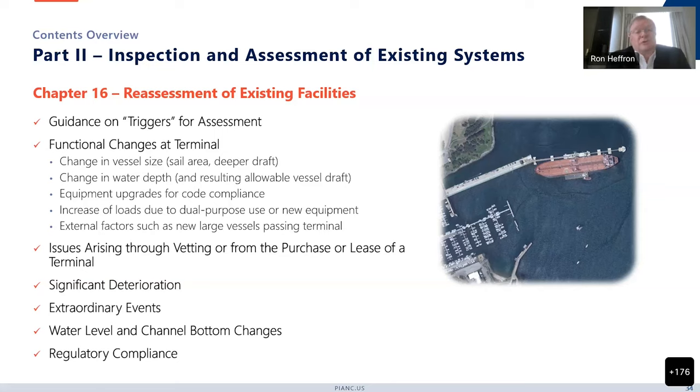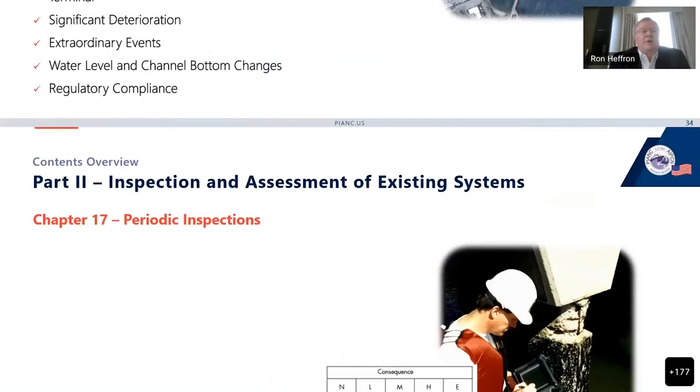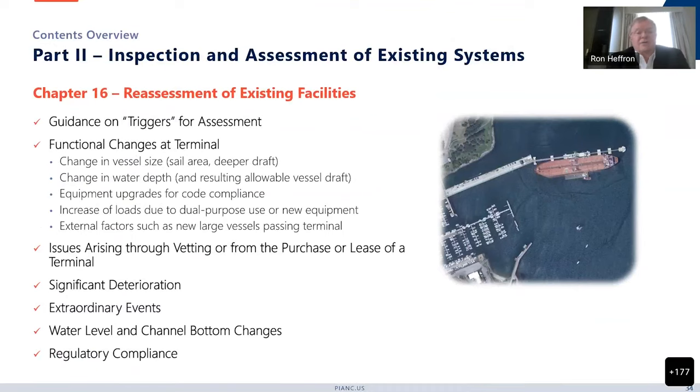Other triggers include equipment upgrades for code compliance, increase of loads due to dual purpose use or new equipment added, or external factors like a new larger vessel passing the terminal. Another type of trigger could be issues arising through vetting or from the purchase or lease of the terminal. Significant deterioration is typically from things that occur over time — corrosion or scour. Extraordinary events include hard berthing, being hit by debris, a flood, fire, or other extraordinary events requiring comprehensive reassessment. Seismic is another big driver, and water level or channel bottom changes also drive this, as well as regulatory compliance — there might be new regulations that kicked in, as in the case of California periodic inspections.